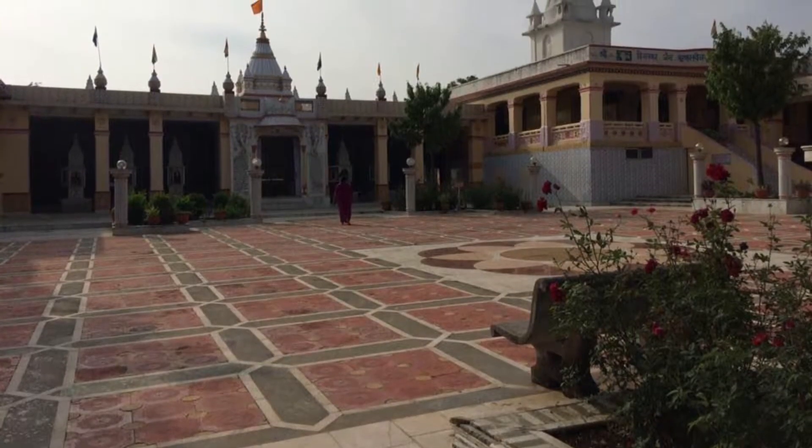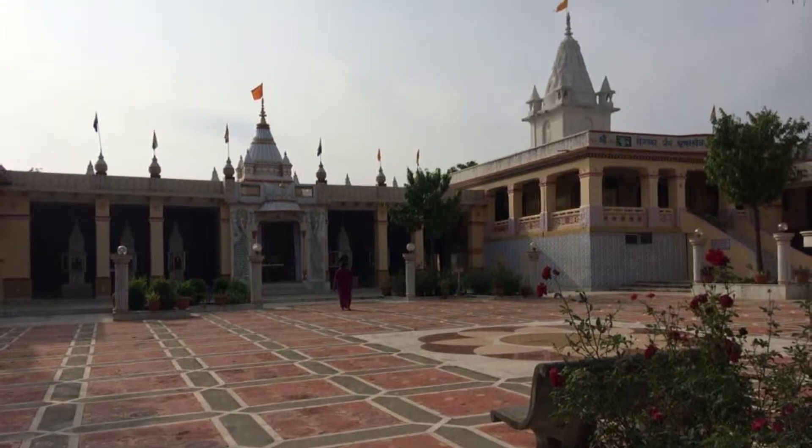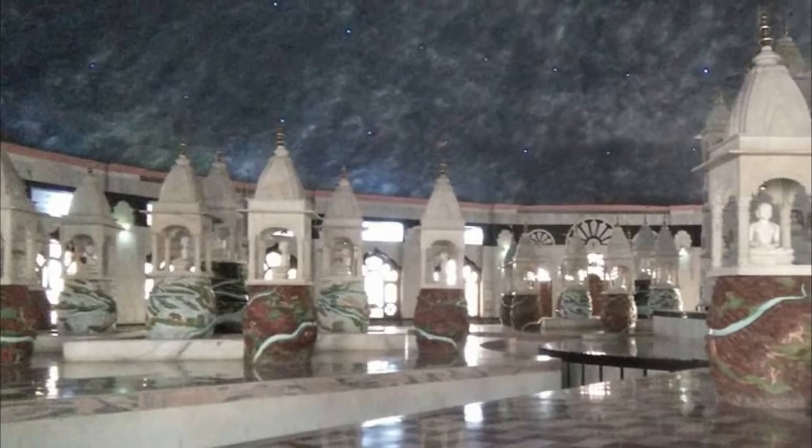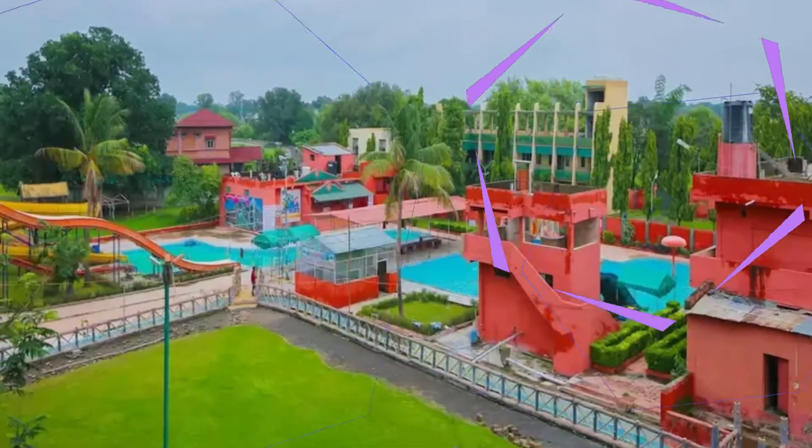The temple is revered by the Digambara sect of Jainism and is considered at least 500 years old. The shrine can be reached by climbing a flight of 150 steps and also has accommodation facilities for pilgrims.